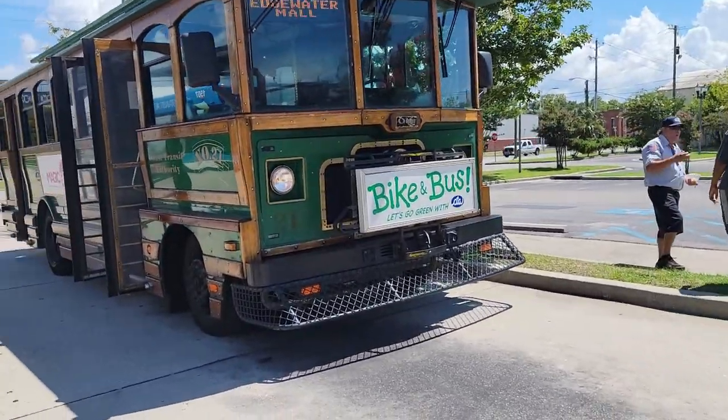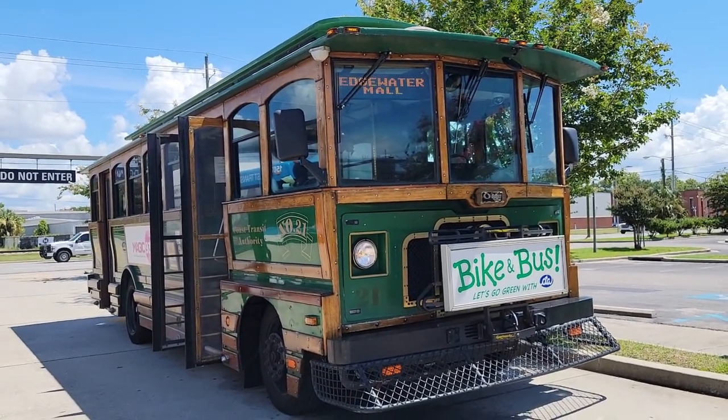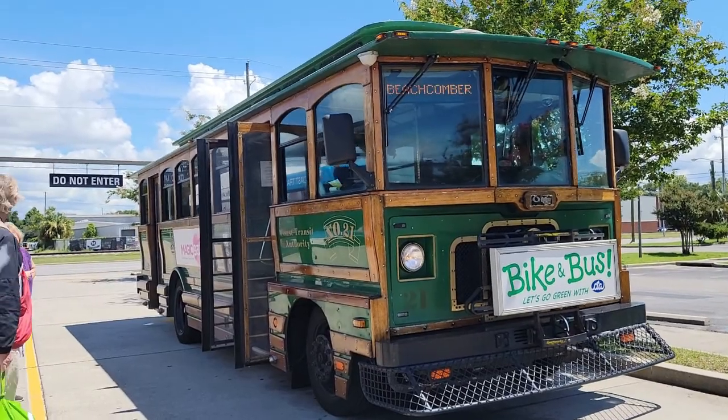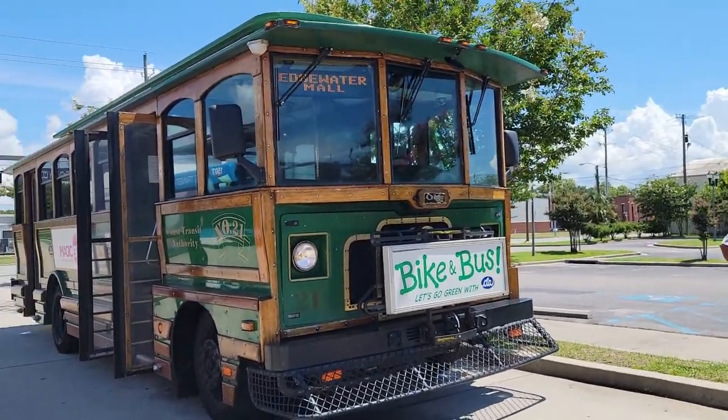The Beachcomber is Route 1, and it goes to the Gulfport Casinos.